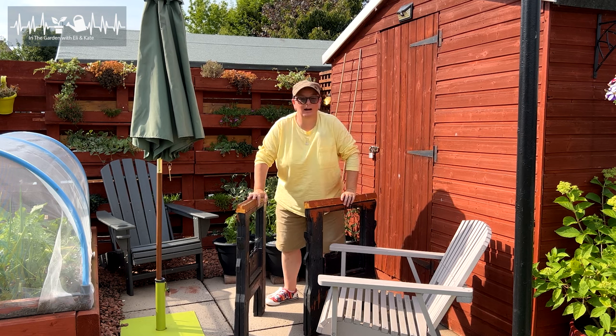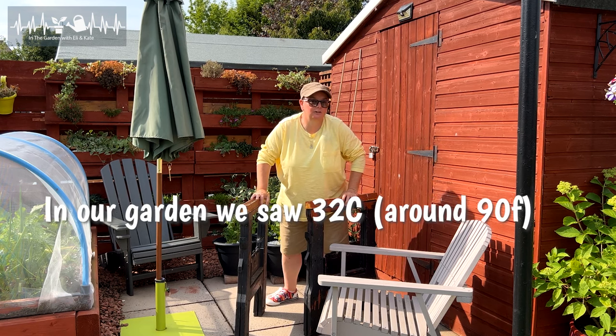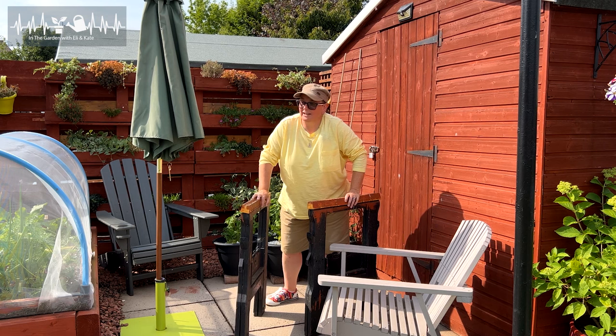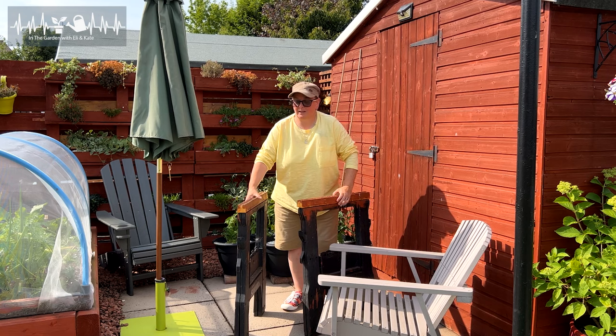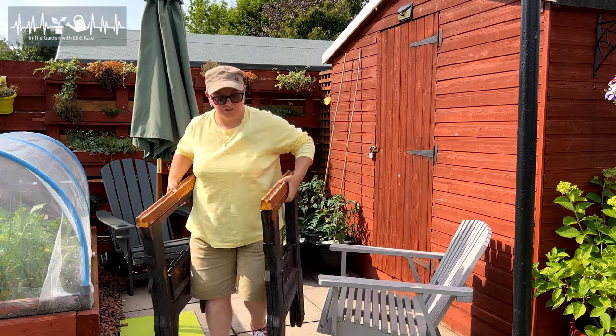Today is apparently going to be the hottest day on record ever for us and we're going to break all the temperatures. The front of our house faces south and is in full sun. Kate has just been out there deadheading and came in and said oh my god don't go out front. It's pretty hot out here. But this is what I went in for — the sawhorses.